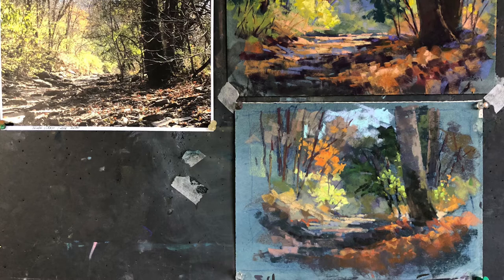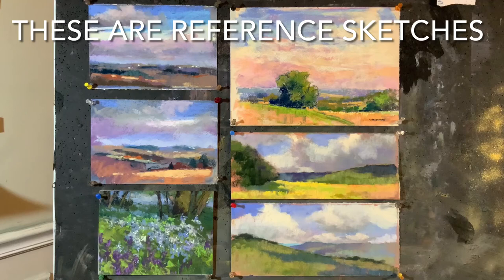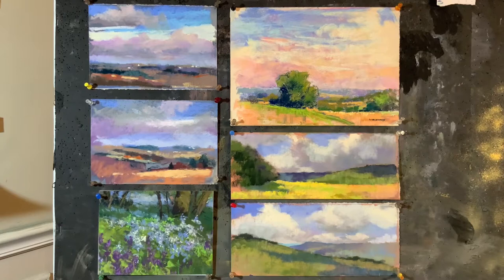Not all plein air pieces will eventually end up as a framed painting. The top two on the left were just color studies for the day, as was the top one on the right. The bottom two on the right were from West Virginia, and I think they will be reference material for some larger pieces. The bottom one on the left was a spring day at Shaker Village — I don't know if that one will ever become much of anything other than just a memory of a beautiful day of wildflowers down in the river bottom.